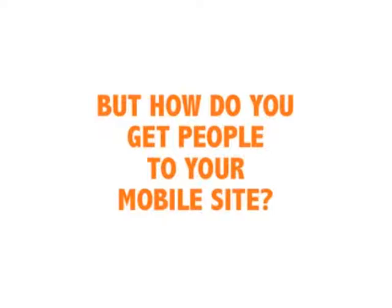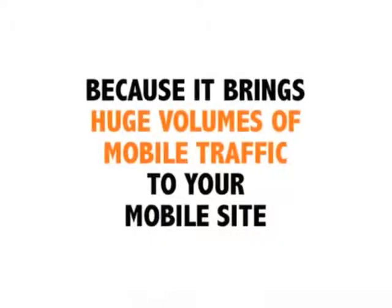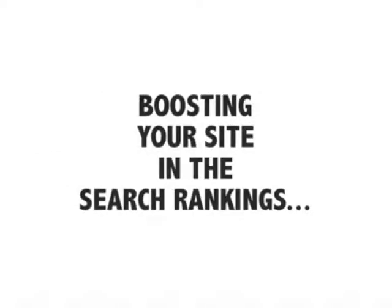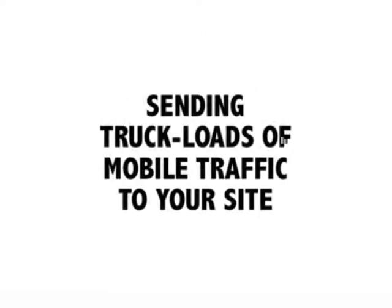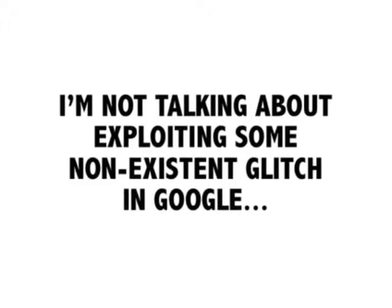All you have to do is choose your niche markets, and your site automatically lists all the most profitable products in that niche from the most profitable platform in the world, Amazon. But how do you get people to your mobile site?